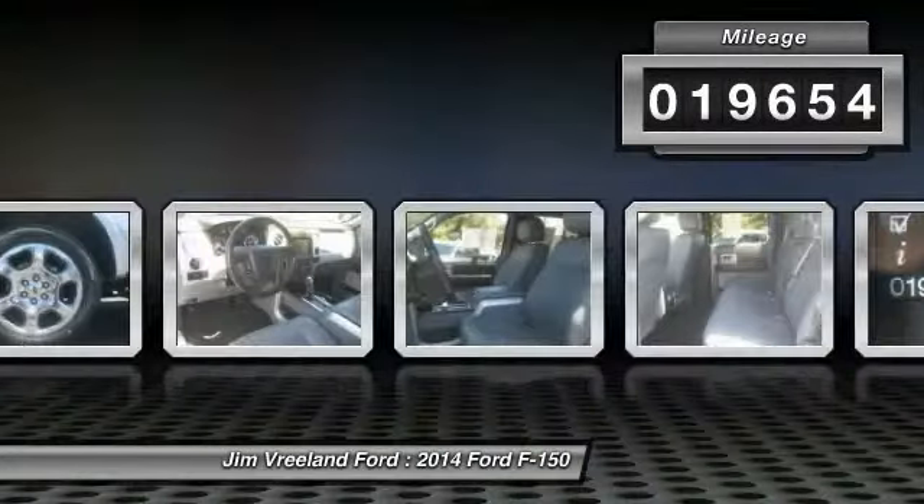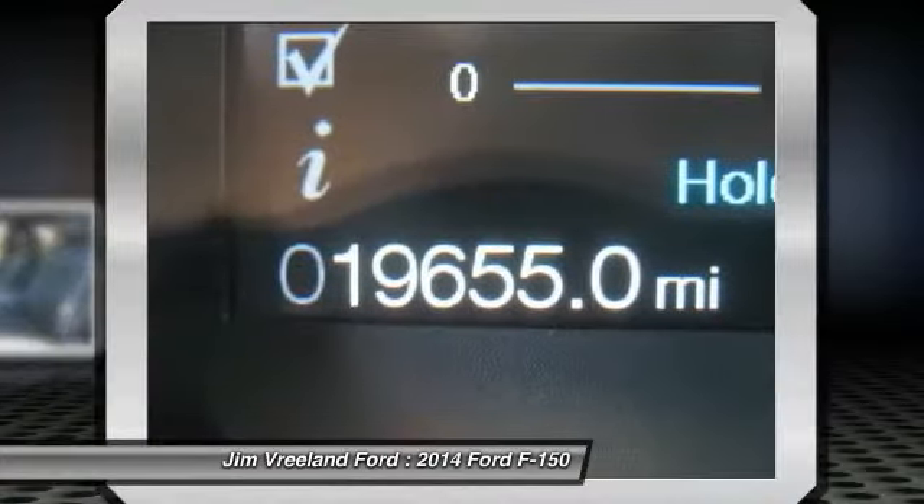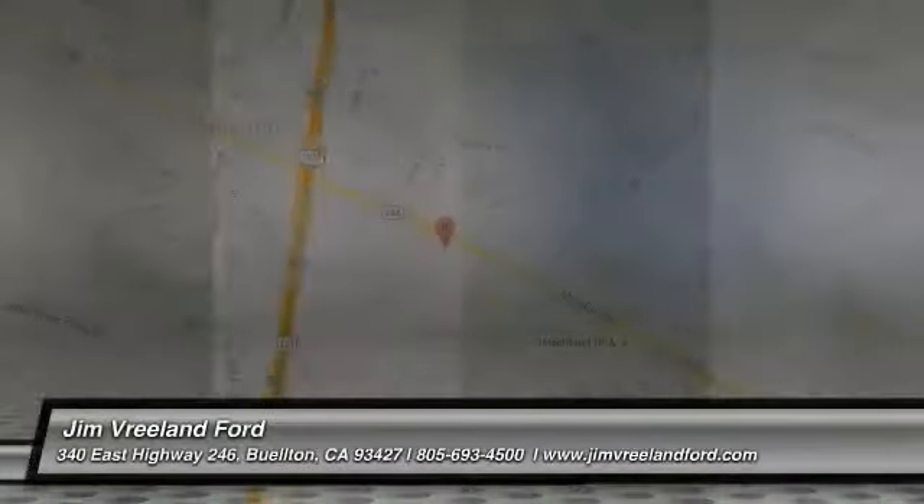This vehicle has less than 20,000 miles. Here are some of this vehicle's great options. Warranty. This beauty is sure to make you the talk of the neighborhood, so call or drop in for a test drive today.